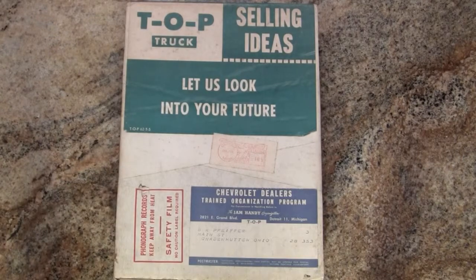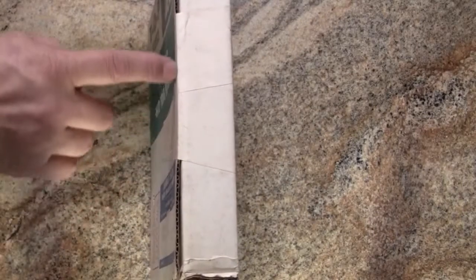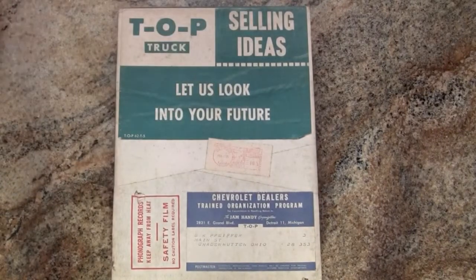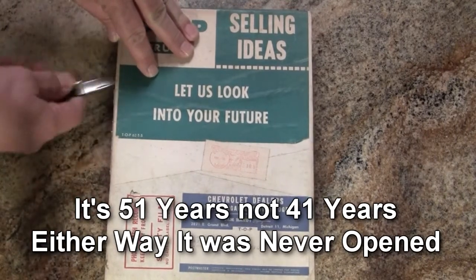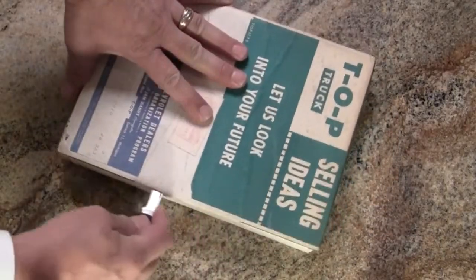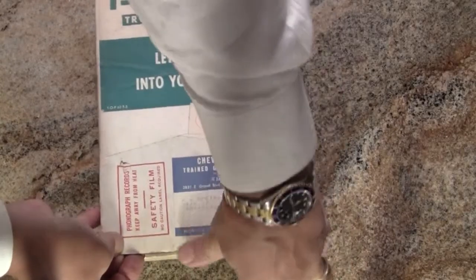You can see it's still a sealed box — it's never been opened. That happens so often in dealerships: they invest money in training programs and then the staff never does anything with them. Let's look at what this 41-year-old package contains. I'll cut it open and see what's in it.